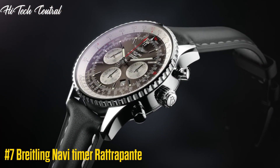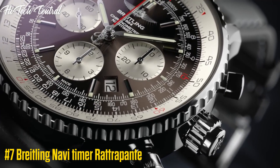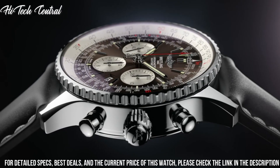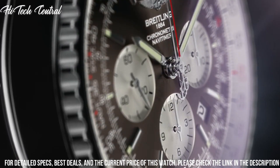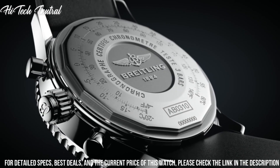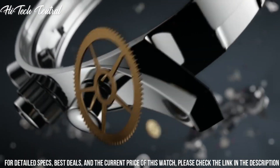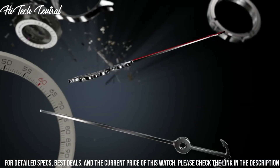Number 7: Breitling Navitimer Rattrapante. Dial type: analog. Luminescent hands and markers. Date display between the 4 and 5 o'clock positions. Chronograph with three sub-dials displaying 60 second, 30 minute, and 12 hour. Breitling caliber B03 automatic movement. Scratch resistant sapphire crystal. Screw locked crown. Solid case back. Round case shape. Case size: 45 millimeters. Case thickness: 15.73 millimeters.